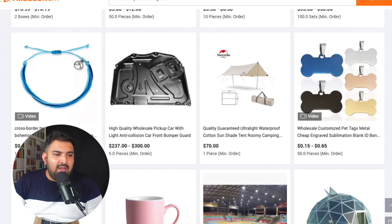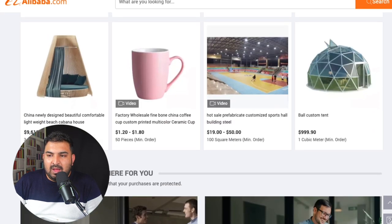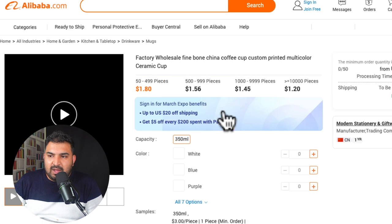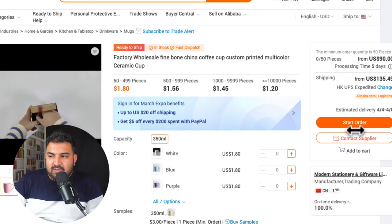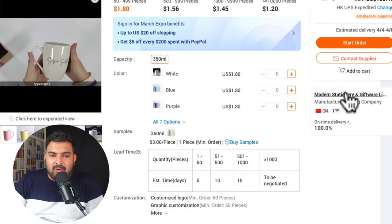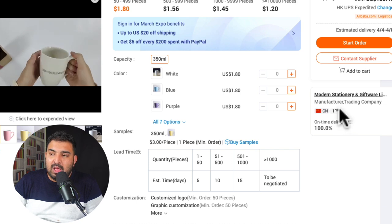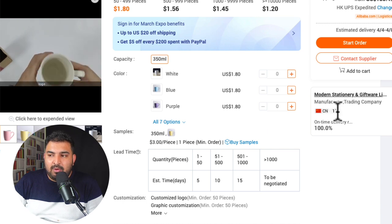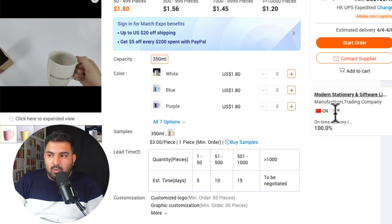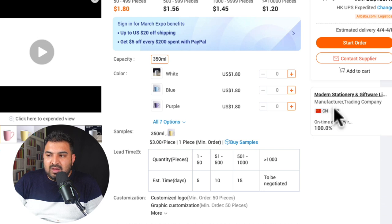Let me show you an example on Alibaba. Let's say I want to buy a mug. If I click on this listing, there are a couple of things you have to check. For example, this company is called something like 'Modern Stationery' and they have only been trading for one year. If the name of the company sounds Western, I would prefer to deal with somebody who has been selling for over three years, because there can be agents in China rather than direct factories. It also shows how many transactions they have done.